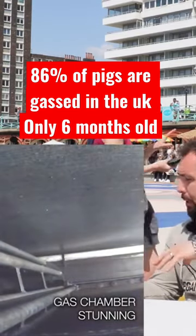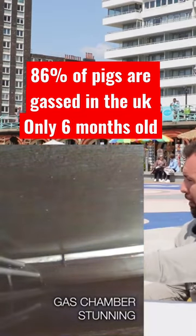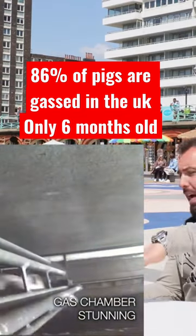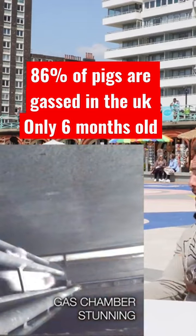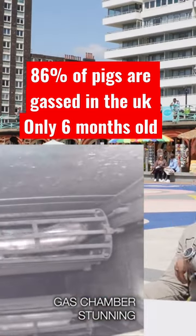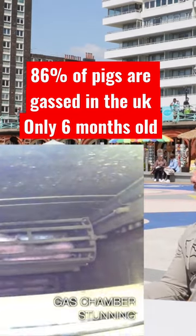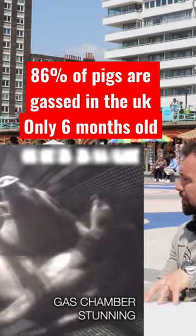They put them into what is called a stun crate. They put three or four in together — they call it humane because they put groups of like family or friends of pigs in — and they drop them down into CO2 gas. It burns the pigs from the inside out, so their eyes are burning out, they're thrashing around, pigs are ripping and breaking limbs because they're trying to get out of the gas. And that's just to stun them.